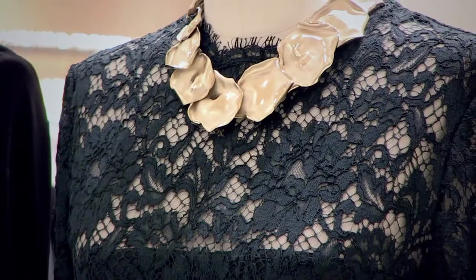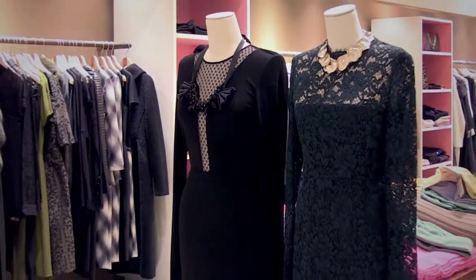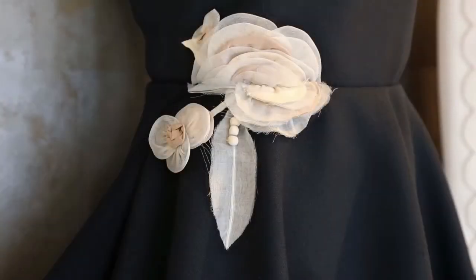I've never received so many compliments — thank you for helping me, letting me feel so beautiful. That's the reward at the end of the day. We're not just selling clothes and fashion; it's really about enhancing people's lives and making them feel good about themselves and good about how they look and how they feel.